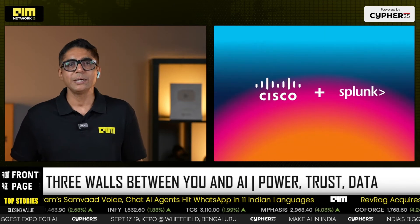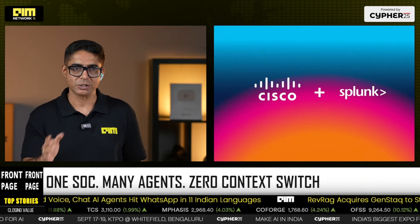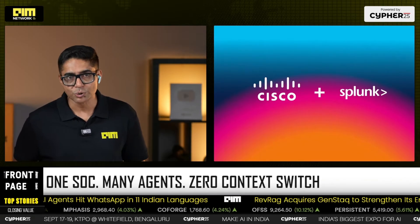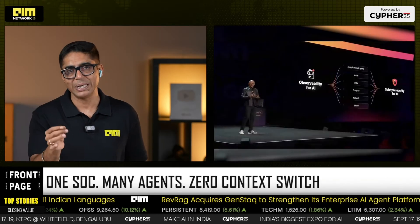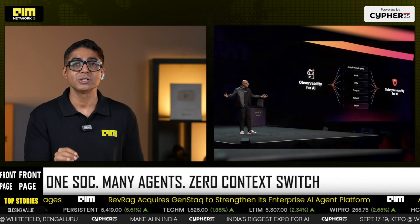Splunk Enterprise Security 8.2 splits into two tracks. ES Essentials is the on-ramp, with AI Assistant, detection studio, and agentic workflows covering triage, reverse malware, and building SOAR playbooks.